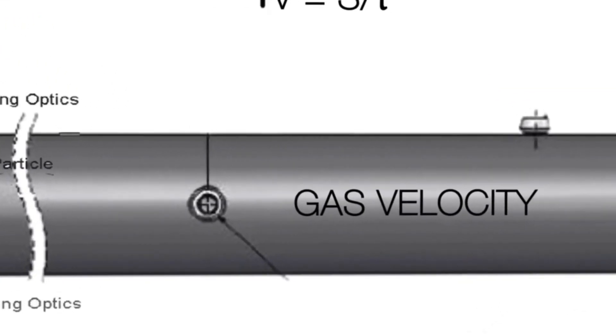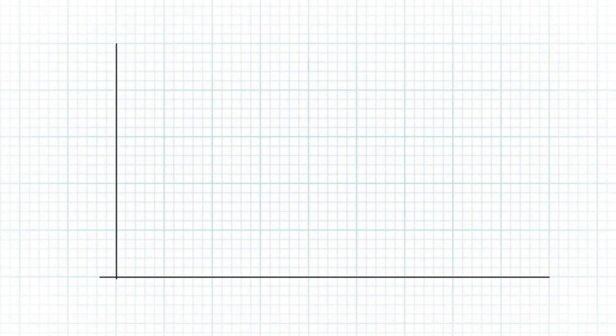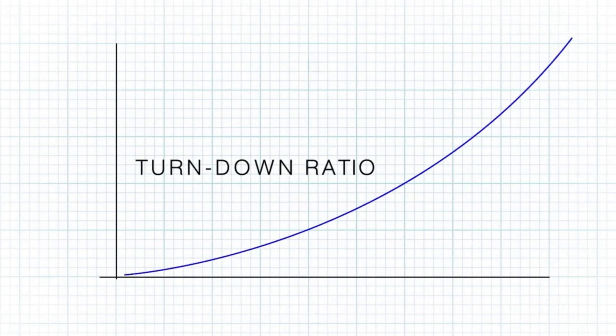The gas velocity can then be calculated by measuring the time of flight. The most important parameter of any flare gas meter is the turndown ratio. The Focus 2.0 Optical Flow Meter features a high turndown ratio of 1500 to 1.